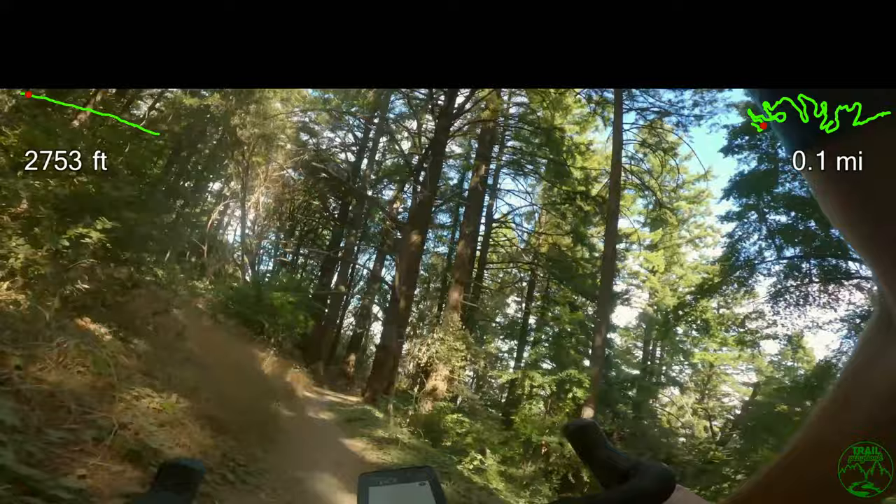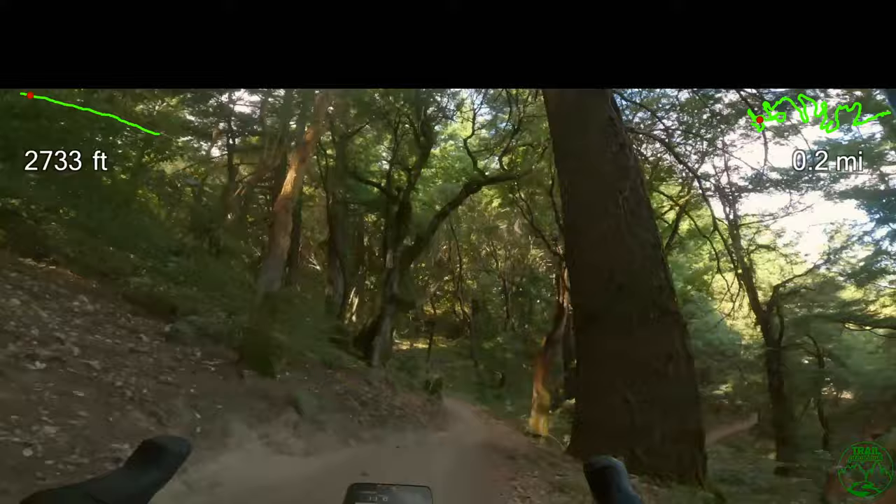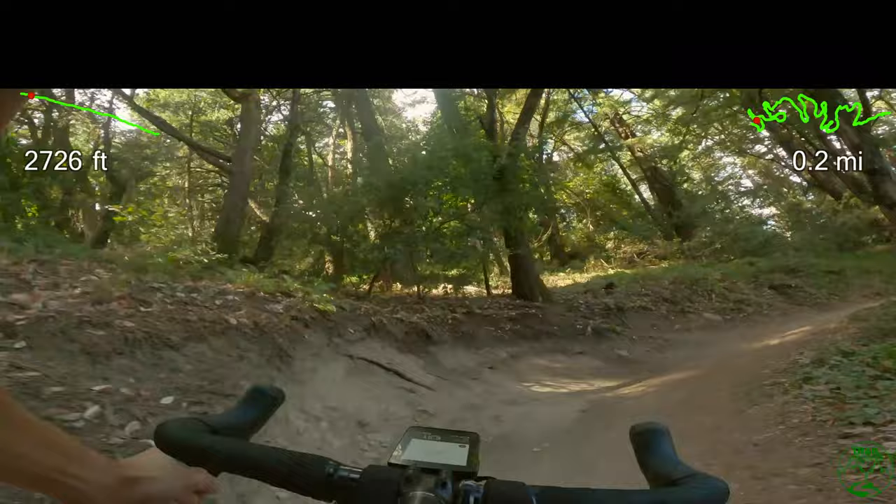The John Nicholas Trail, or JNT for short, is multi-use for hikers, bikers, and horses, located in Sanborn County Park, so be sure to watch out for two-way traffic. Opening in 2014, JNT took 500 volunteers over two and a half years with over 3,000 hours of labor to construct.